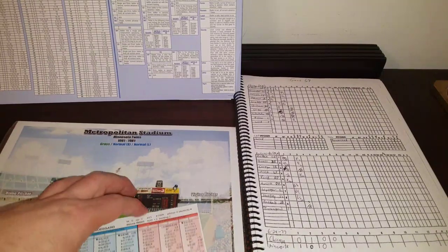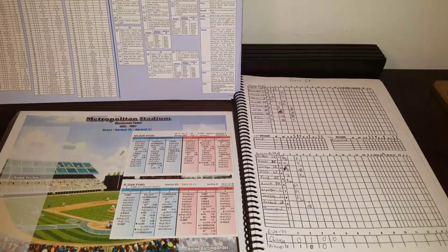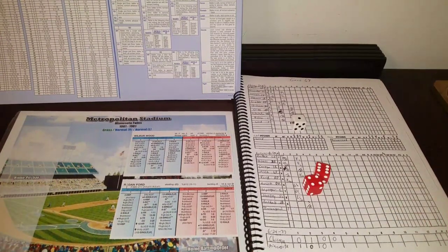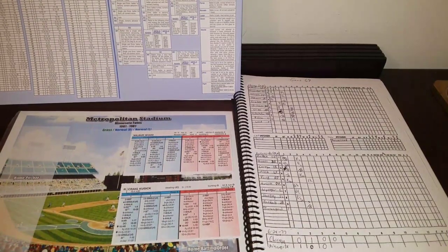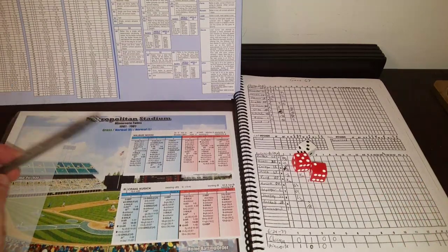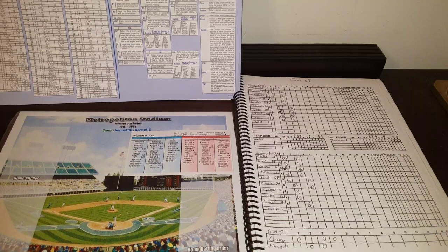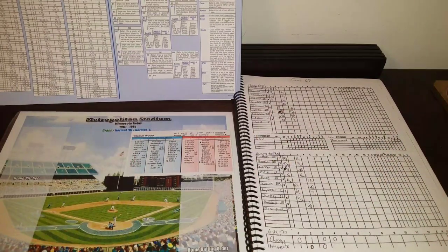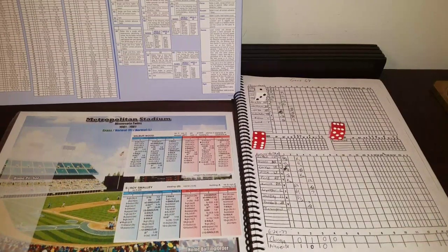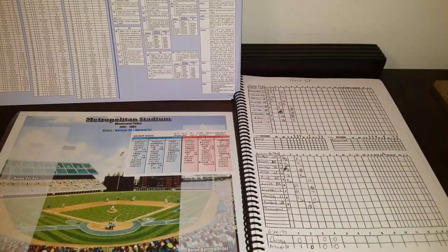Bottom of the fourth, still 1-1. Wilbur Wood faces Disco Dan Ford, who gets a 1-10 against the lefty — ground ball back to Wood. One away. Craig Cusick gets a 3-7 and walks — one-out walk. He's a C-stealer and won't go anywhere. Weininger gets a 4-10, flies to left — two down. Roy Smalley gets a 1-10 — ground ball back to Wilbur Wood. Easy inning for Wood. Twins go down and we've got a bona fide pitching duel. 1-1 as we go to the fifth.